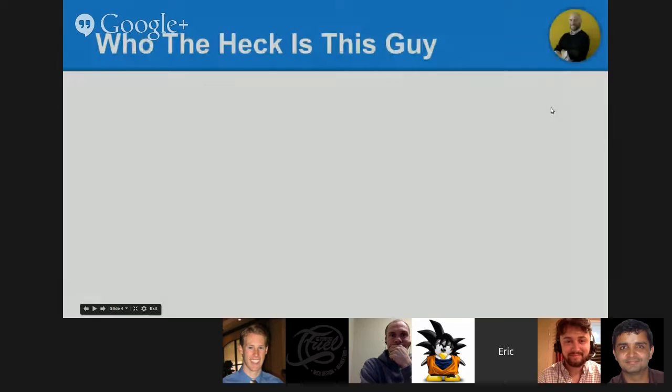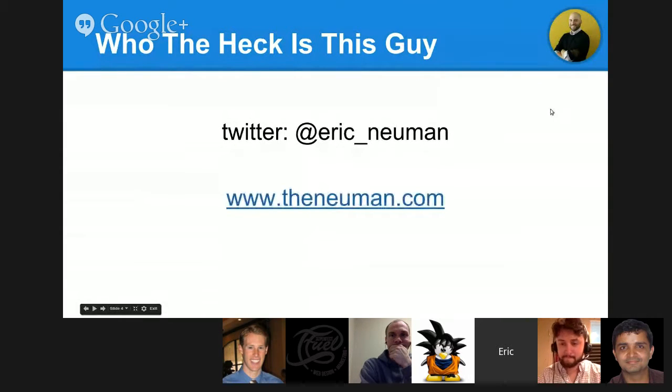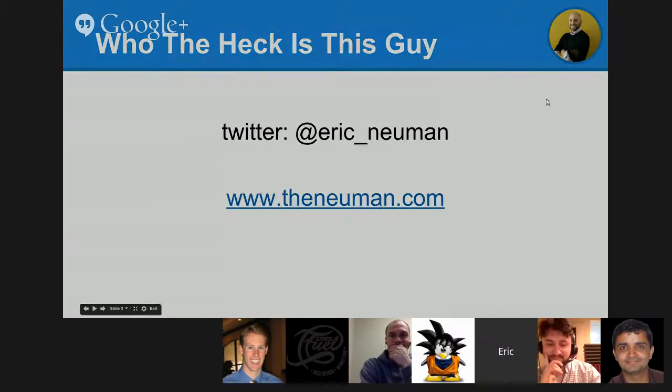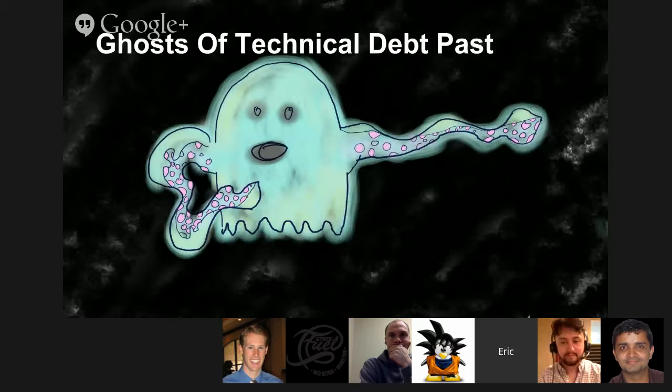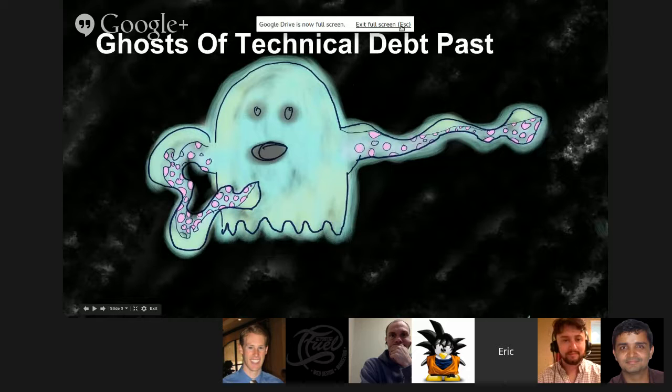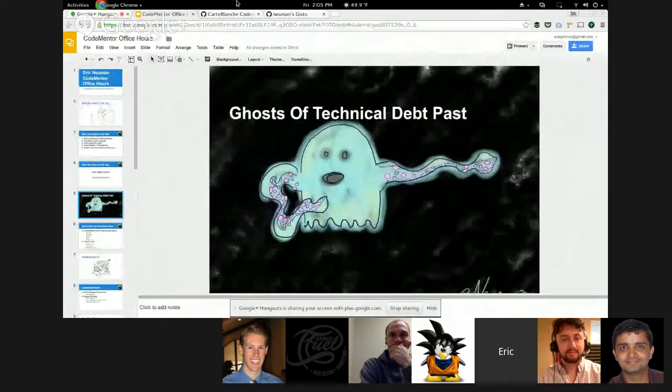You can follow me on Twitter or check out my website if you want to verify those credentials. Now for the storytelling part — the ghosts of technical debt past. I'm going to exit out of screen sharing because I want to just talk with Mark a little bit about this.